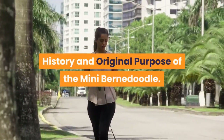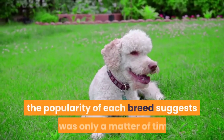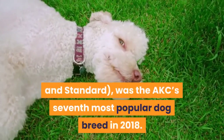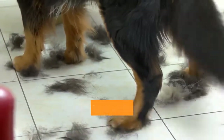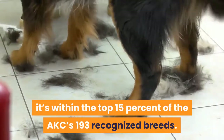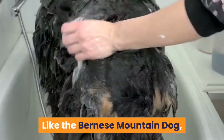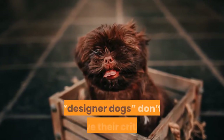History and original purpose of the Mini Bernadoodle. While the huge Bernese Mountain Dog and the dainty poodle seem like an odd mix, the popularity of each breed suggests it was only a matter of time before they were intentionally crossbred. The poodle, including all size variants — toy, miniature, and standard — was the AKC's seventh most popular dog breed in 2018. The Bernese Mountain Dog was the AKC's 22nd most popular breed in 2018, within the top 15% of the AKC's 193 recognized breeds, and it rose from 32nd to 22nd in just four years. Mixed breeds are also gaining in popularity, but that doesn't mean these so-called designer dogs don't have their critics.